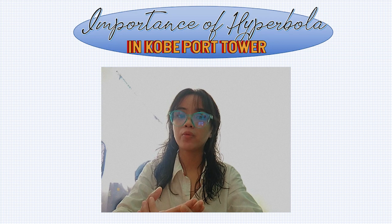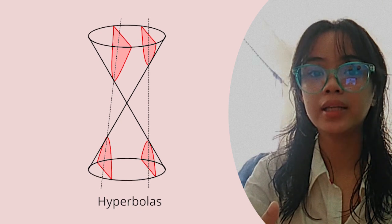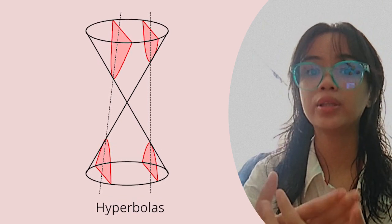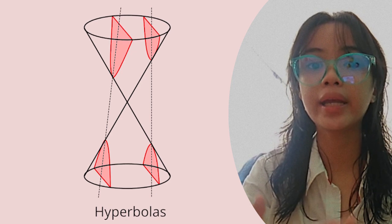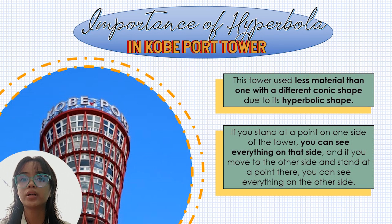Regarding the hyperbola's value in the Kobe Port Tower: a hyperbola is a symmetrical open curve created by a circular cone intersecting with a plane at a smaller angle with its axis than the side of the cone. Because of its hyperbolic shape, the tower uses less material than one with a different conic shape. If you stand at a point on one side of the tower, you can see everything on that side, and the same applies from the other side. Here are pictures from different angles to provide more details about its hyperbolic shape and the building itself.